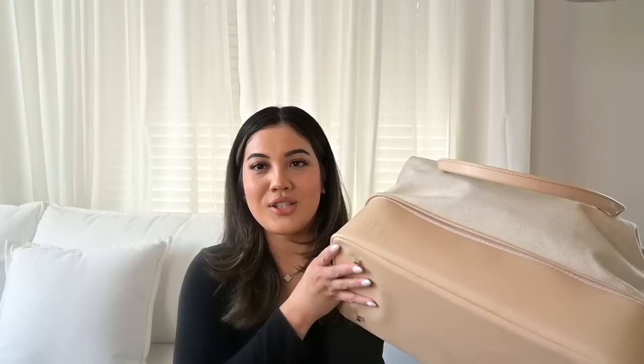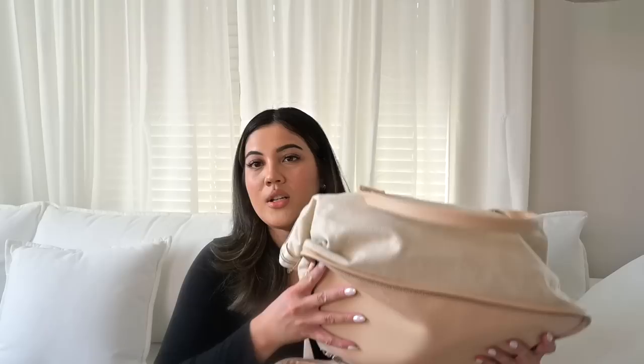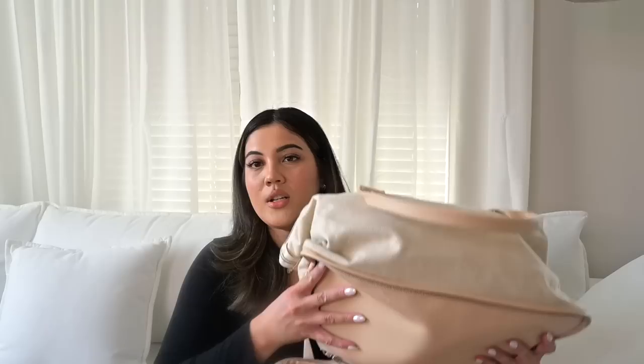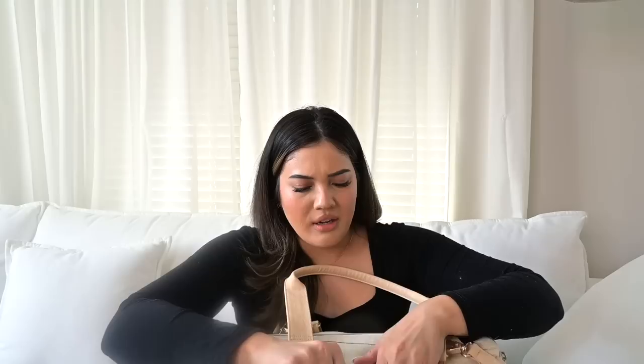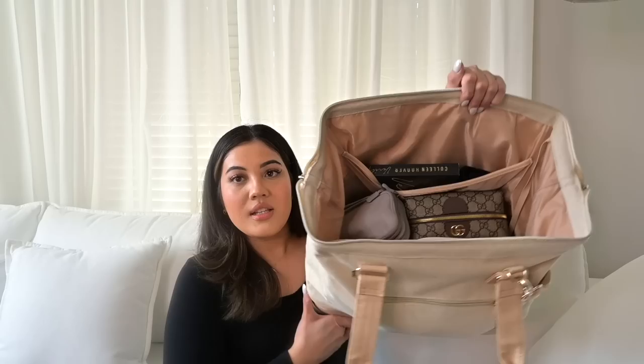So the bottom section is all clothes — nothing too exciting, but I have all of my dresses and vacation outfits in there. Moving on to the outside zipper pocket, there's one little pocket on the outside. I just have a chapstick in case I need to quickly reach for one, and a couple of pens — you never know when you need to write something. I tried to keep that pocket not too full because I don't want it to be too clumpy on the outside.